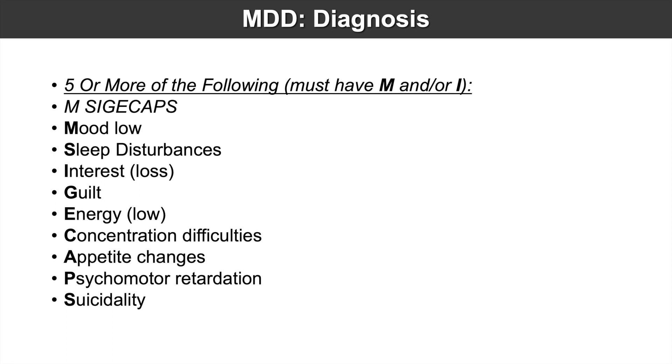To make the diagnosis of MDD, we need five or more of those MCG CAPS with at least M and/or I for at least two weeks. So if we don't have a low mood and loss of interest for at least two weeks, we can't even consider making the diagnosis of major depressive disorder.